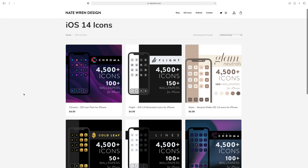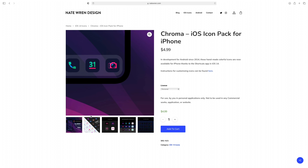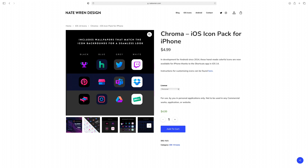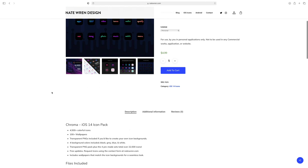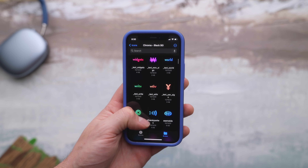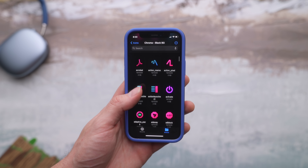The icon pack that I'm using is called Chroma by Nate Wren Design. It's a little bit ridiculous as far as the amount of stuff packed inside, but in the best possible way — not only icons, but you're getting wallpapers as well. So in terms of value, I would definitely say it's worth the price. It comes in four different color styles: black, blue, gray, and white. I would say, if you can download this to a desktop or laptop, it's much easier to sort through there. If you're just using your phone, take advantage of Files to sort through and move what you need into a subfolder, so you're not throwing 4,000-plus icons into your camera roll.